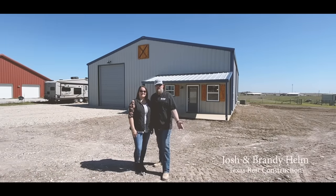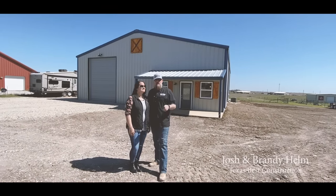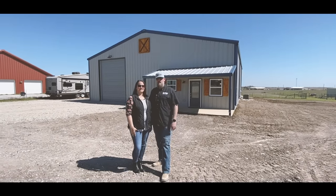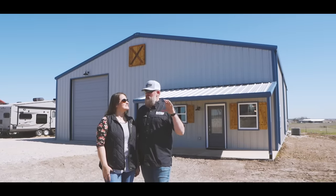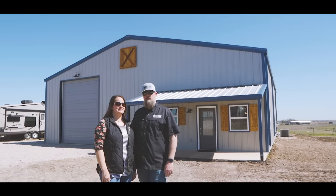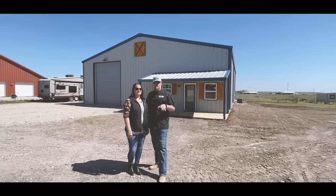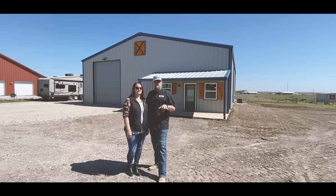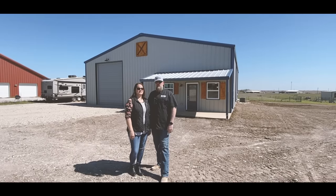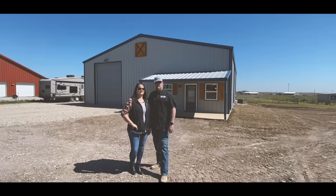Welcome back to the channel. I'm Josh Helm and I'm Brandy Helm, and today we have a special treat for you because we're going to be walking through this 50 by 50 Barndominium. This is a project on a 2.6 acre tract here in the Waxahachie area — it's got all those country feels. Hope you enjoy this video. Let's get right into it.